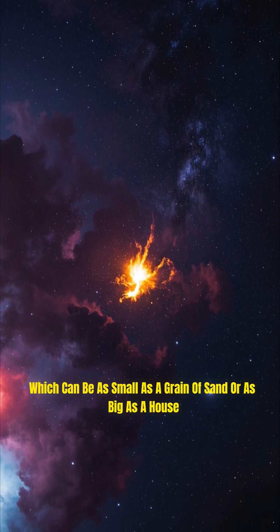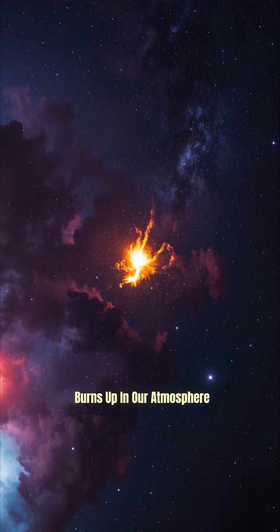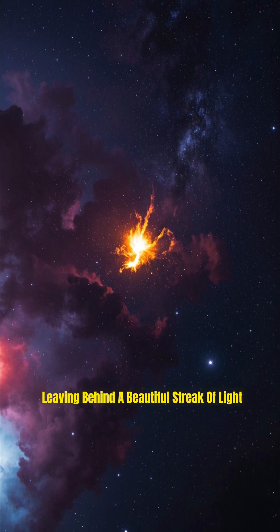which can be as small as a grain of sand or as big as a house, burns up in our atmosphere, leaving behind a beautiful streak of light.